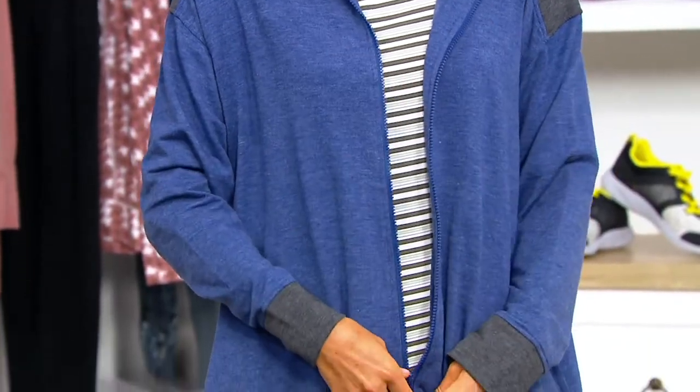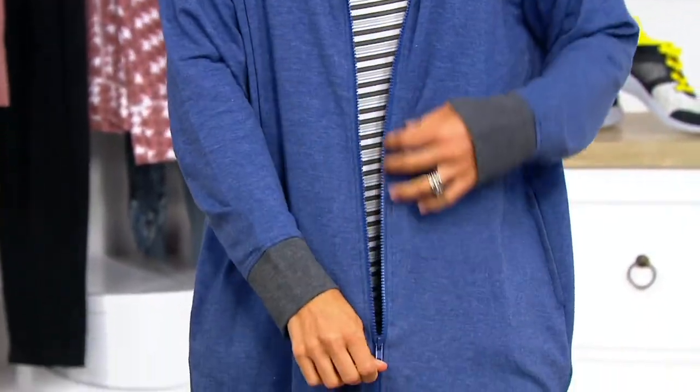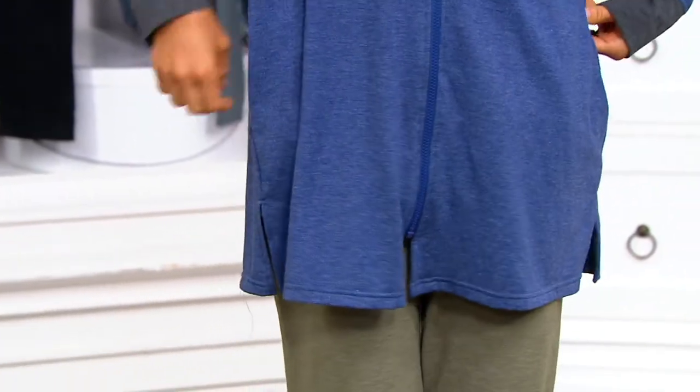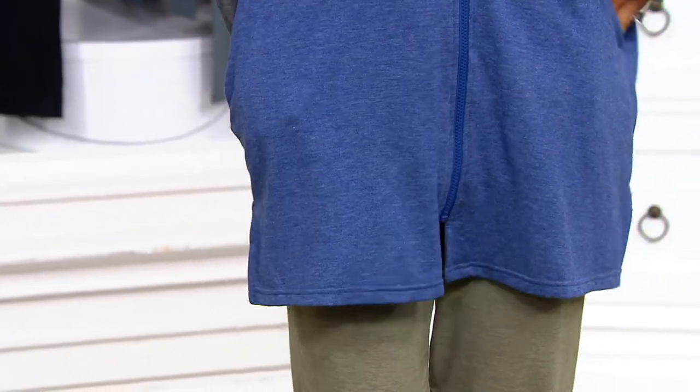This is the Comfort Wear Hooded Zip-Up Robe. $43. Three easy payments of $14.33, and if you want to use your QCard, you get five easy payments on this.